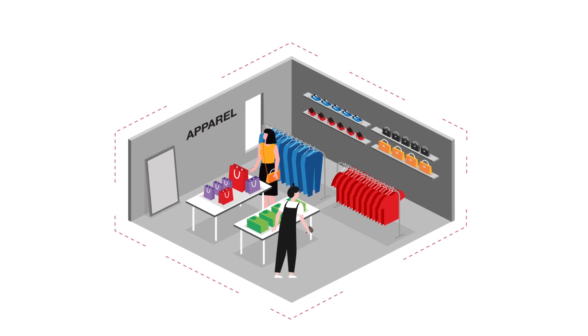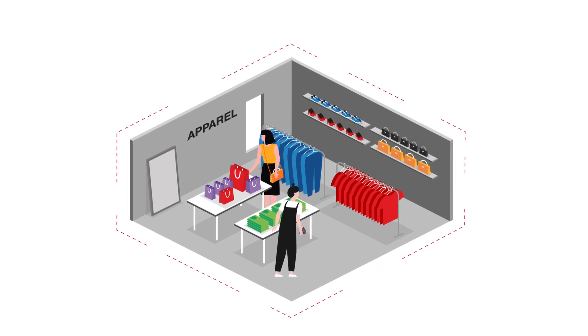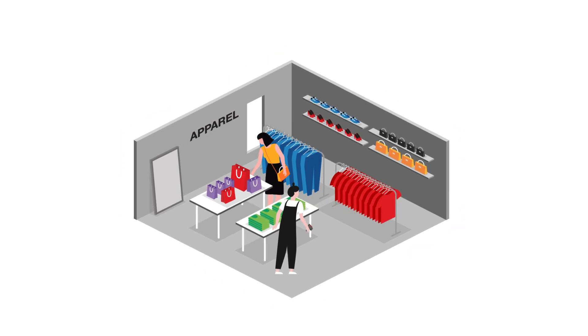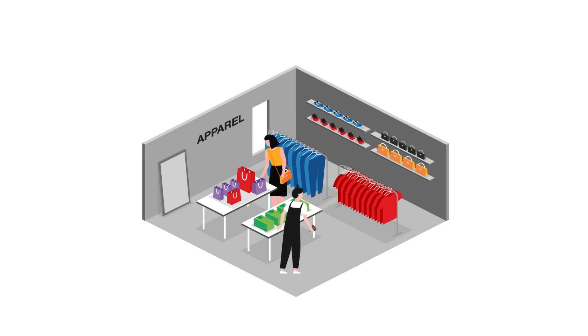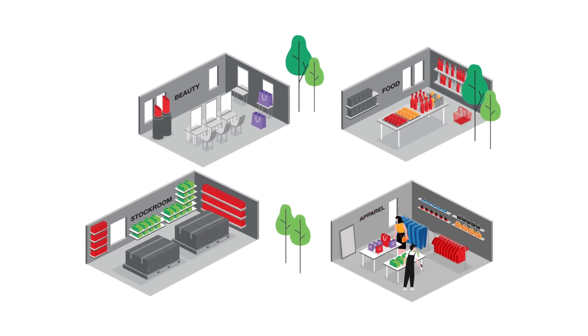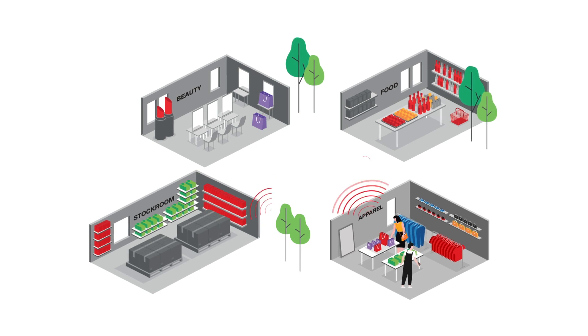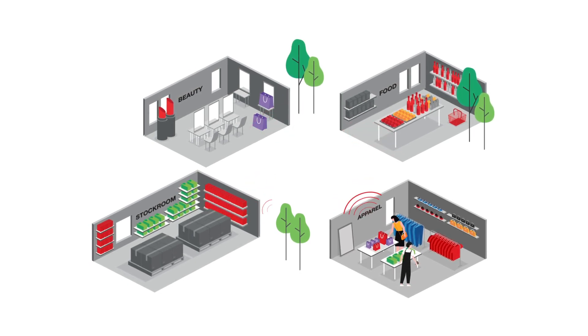For many companies, an obstacle in achieving this level of data is the ability to isolate RFID waves within specific sales environments. If the waves cannot be blocked and kept segregated, the retailer will only be able to accurately read the entire store, limiting the technology's precision and effectiveness.